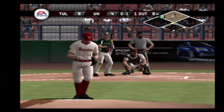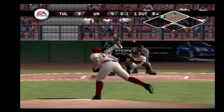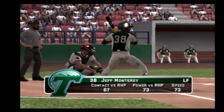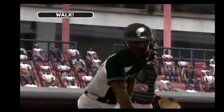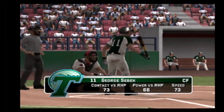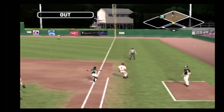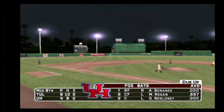Fastball down in the zone for a strike. Ground ball to right and the out. It will be an intentional walk. Number 11 is now 0 for 3 at the plate today. Two out, but now two men aboard. A ground ball headed for the hole — the side is retired. Tulane leaves runners on the corners and we're headed to the bottom of the ninth. It's six to four.